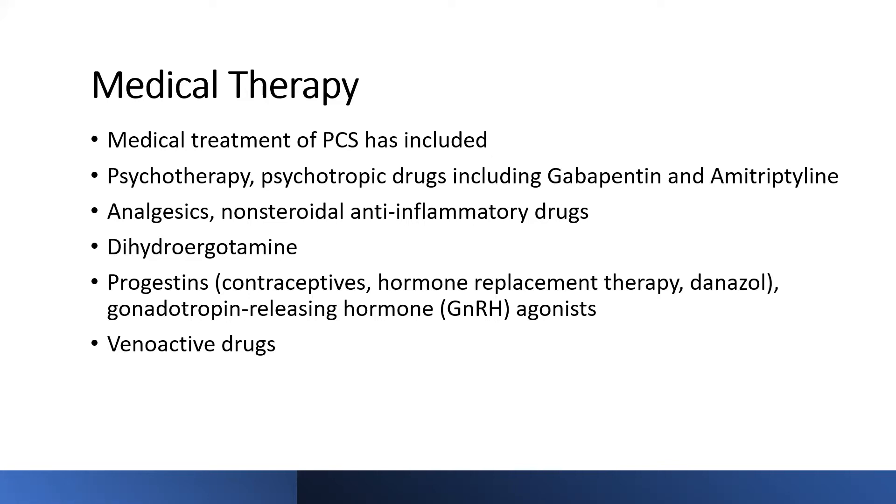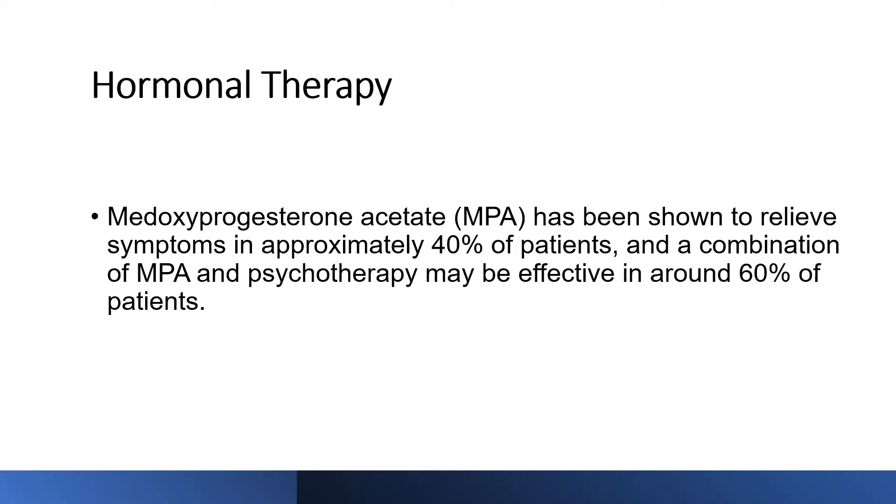The majority of these medications do not have sustained effect and have long-term side effects, so they have not been able to form the mainstay of treatment. Venoactive drugs are something coming to the fore more recently, and we are seeing more and more patients being put on them for both superficial venous disorders and deep vein disease.